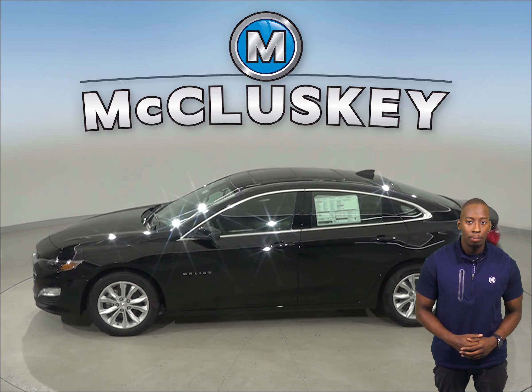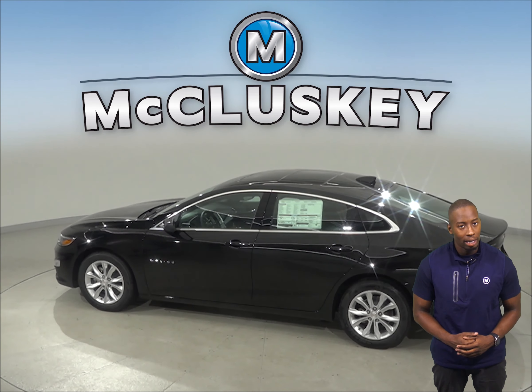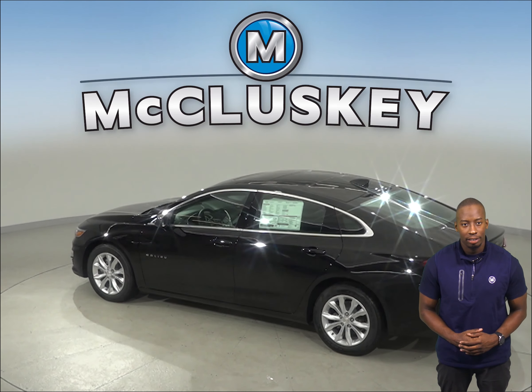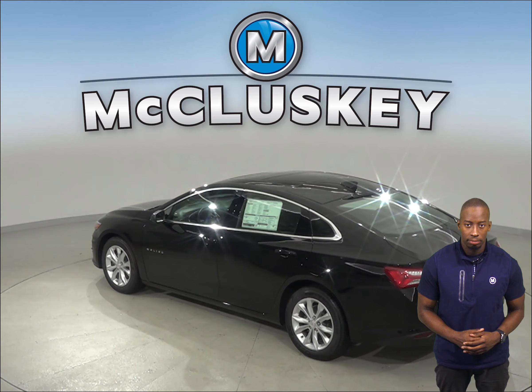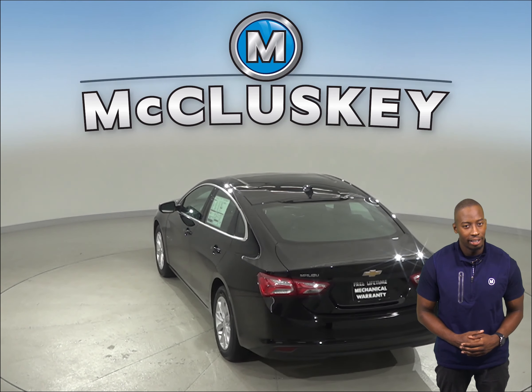The Chevrolet Malibu Hybrid engine uses a cast iron block for durability, while the Toyota Prius Prime engine uses an aluminum block. Aluminum engine blocks are much more prone to warp and crack at high temperatures than cast iron.